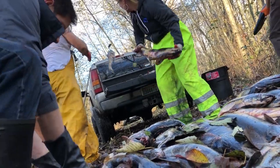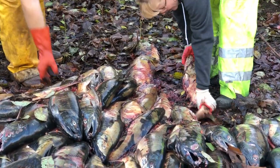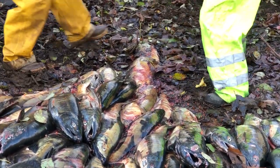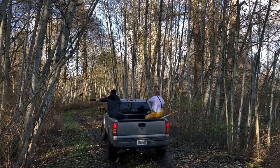We are aiming for the water, and also just along the banks of the water. As salmon naturally spawn out and die, sometimes they end up on the bank and sometimes they stay in the water, so we're trying to mimic that natural process.